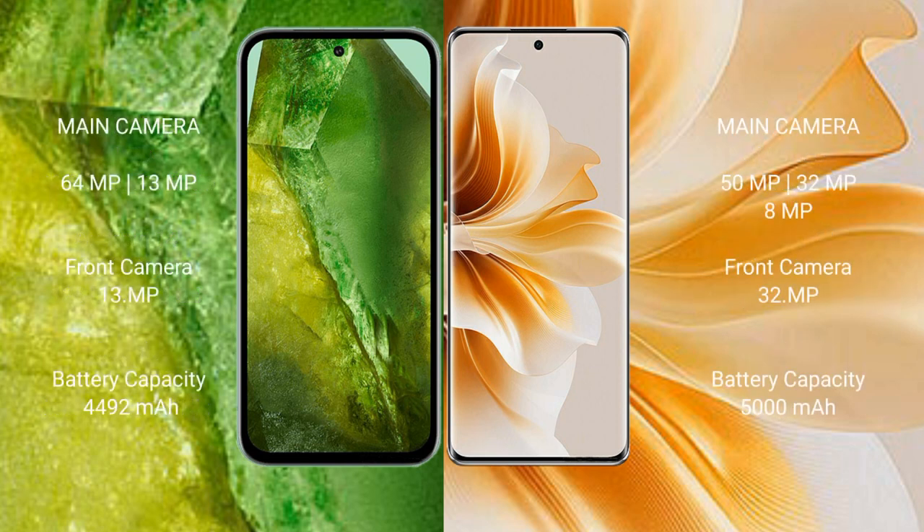Google Pixel 8a features a dual rear camera setup with 64MP and 13MP lenses, and a 13MP front camera. OPPO N11 features a triple rear camera setup with 50MP, 32MP, and 8MP lenses, and a 32MP front camera.